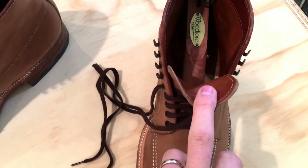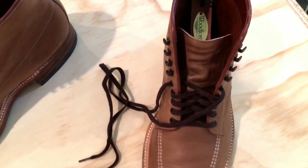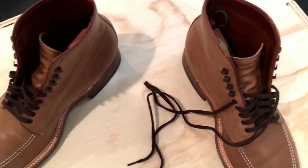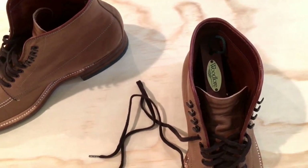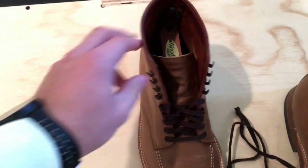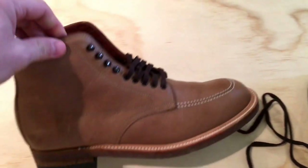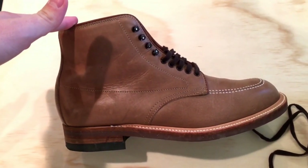I've got Woodlore cedar shoe trees in right now that I bought off Amazon. When you order a pair of Alden Indies, pretty much any shop — like Union Made, Leffot, or Need Supply out of Richmond, Virginia — you'll have the option to buy some shoe trees. I just found these a little bit less expensive but pretty good quality on Amazon. You can just match up your size to what size boot you wear.